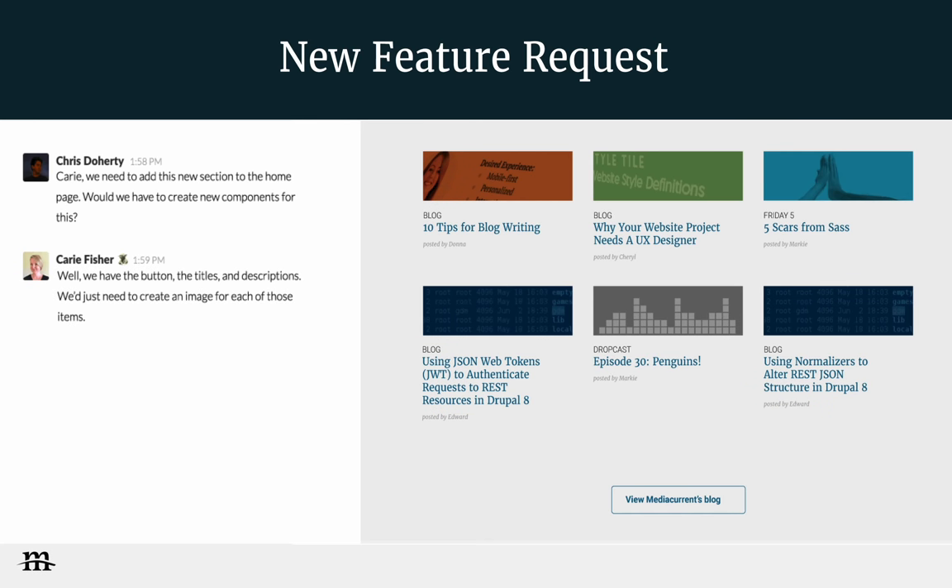Now, say a client comes to us a month or two later and says, 'We want to add this to the homepage.' I've sketched something out and I ask Carrie: do we have the pieces to build this? She can look and say, 'We have the titles, we have the buttons, we might need to create a date element or a new image type.' It really eases the development process down the road because you can just pull things together — the Lego brick analogy is great.